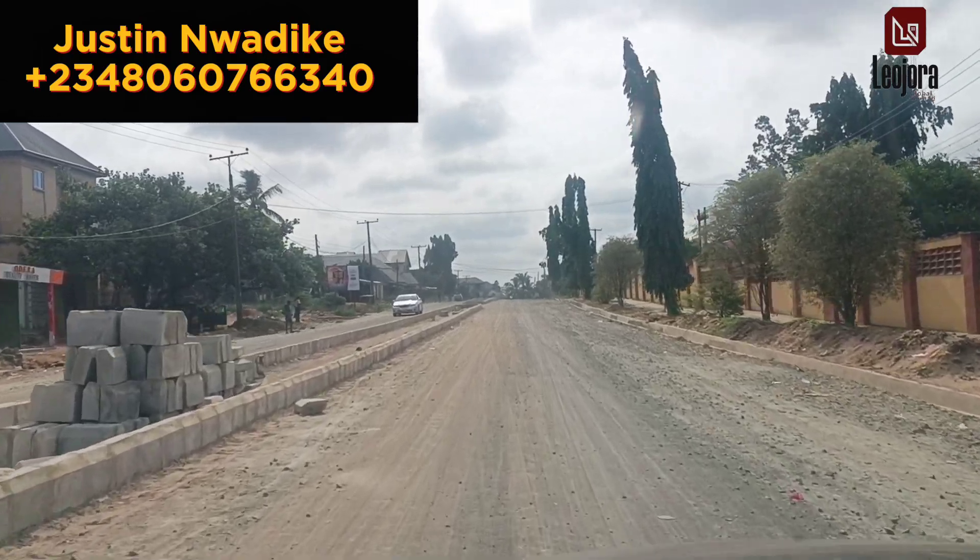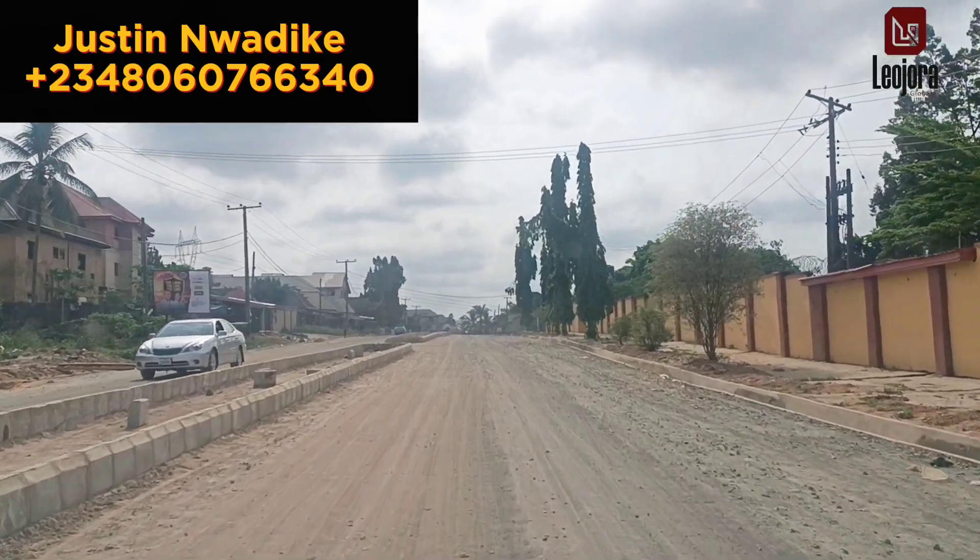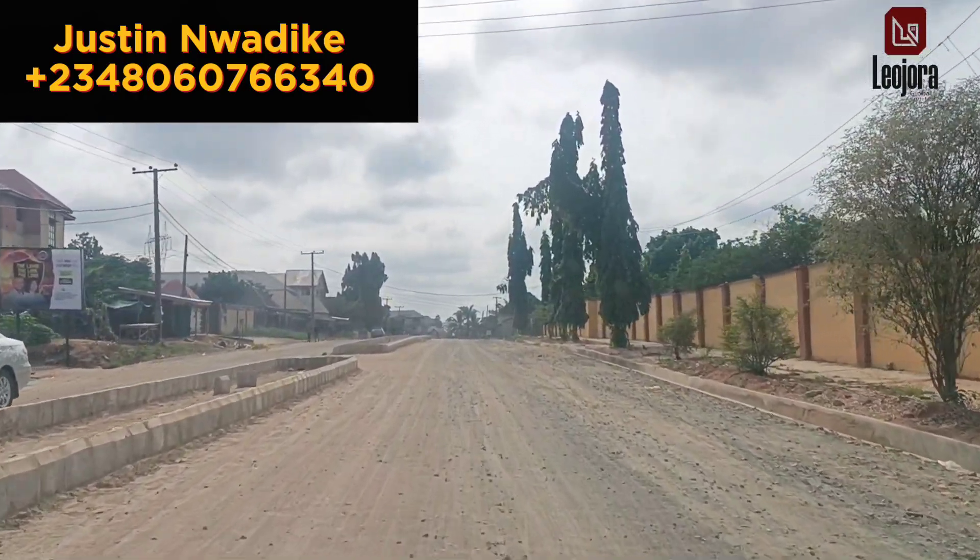This road leads straight down to Geodora Estate and is undergoing construction to an extent. Let's see how it goes.